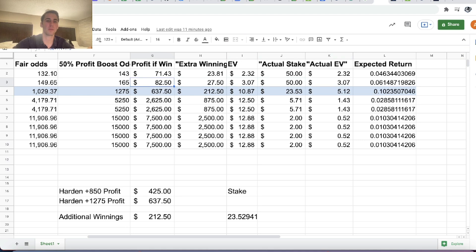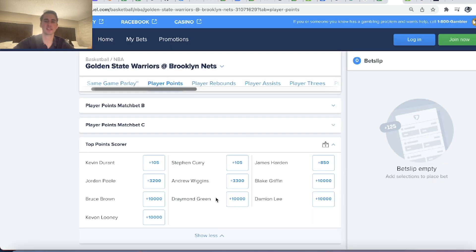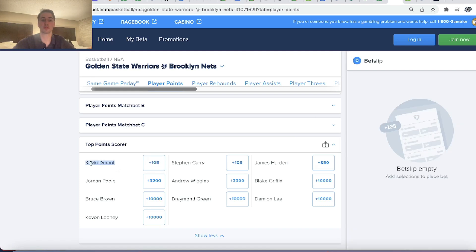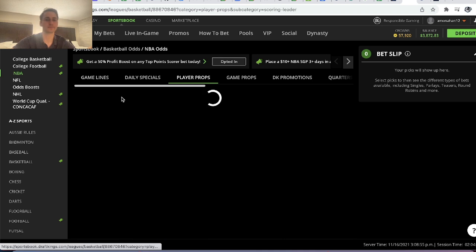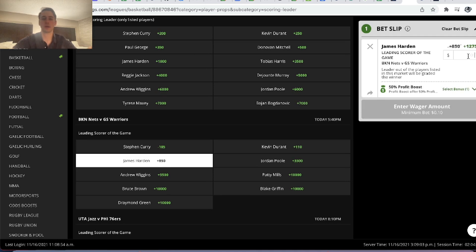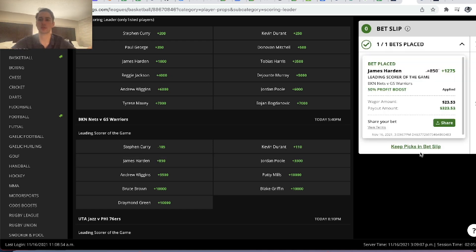This promotion was a little confusing, but it was interesting to go through the math. The best bet is Harden at $23.53. You can also look at other sportsbooks — FanDuel is also giving you plus 850 on Harden as the top point scorer. Interestingly, FanDuel gives plus 105 on both Curry and Durant, implying equal probability for both, whereas DraftKings clearly has Curry leading the pack. We'll place our bet on Harden — $23.53 is the maximum wager they'll take at plus 1275 odds, so our max additional winnings will be $100.